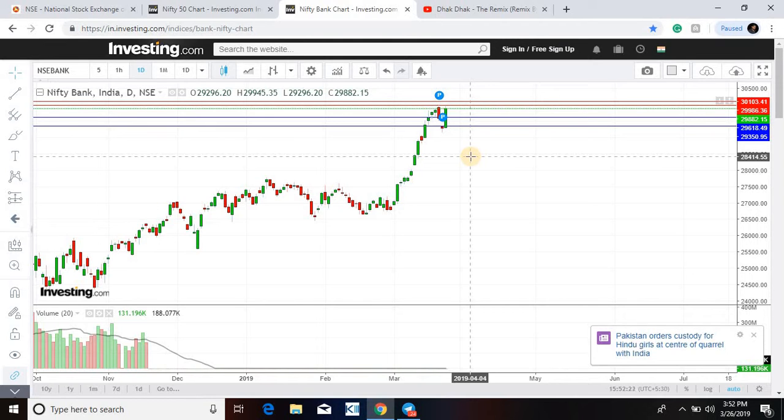The next level we discussed in the previous video would be 30100. Watch out for these levels, guys — Bank Nifty is very close to its lifetime high at 30004, so we might see some amazing movement tomorrow.